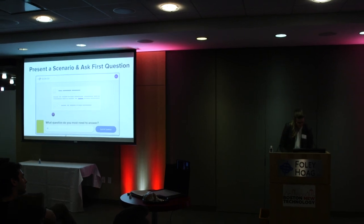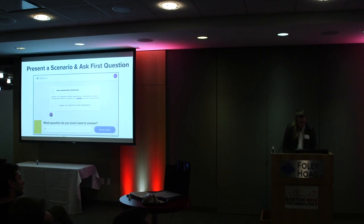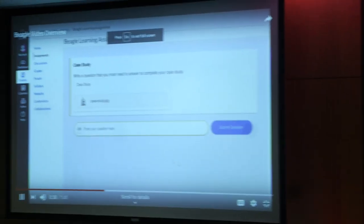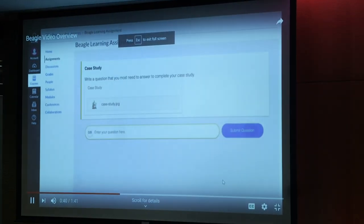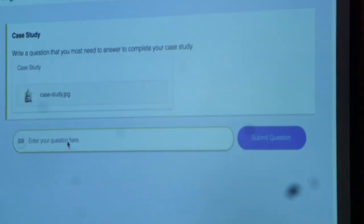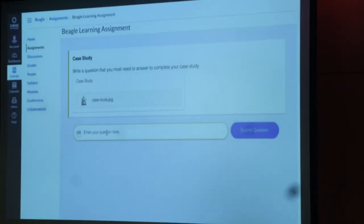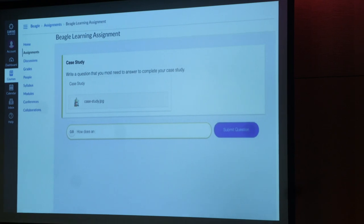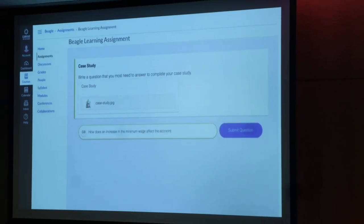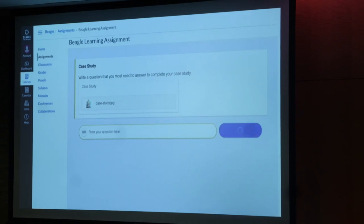I'm going to quickly switch over to a demo video of the software. When I click into the first assignment, I can read the case study provided by the professor and think through the key points. Following the prompt, I'll reflect on what questions I think are most important to answer in order to meet my goal and satisfy the assignment outcomes. These questions help students be metacognitive and engage with skills that help them be their own problem-solver.